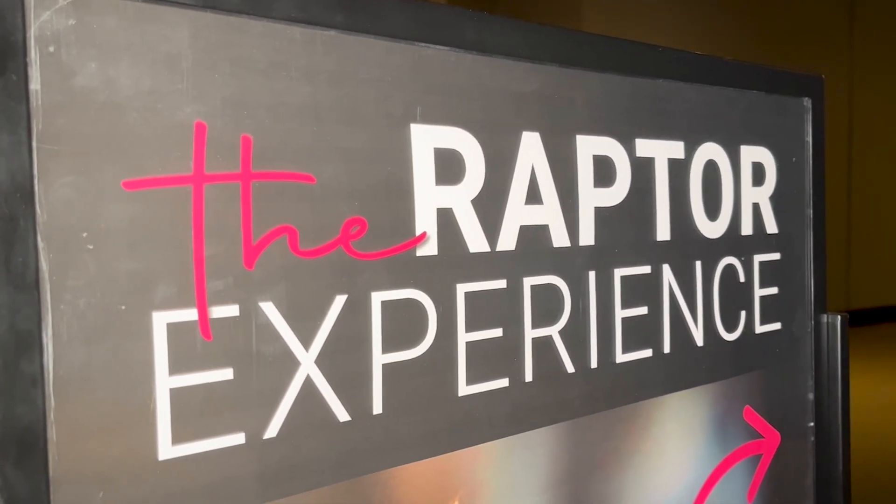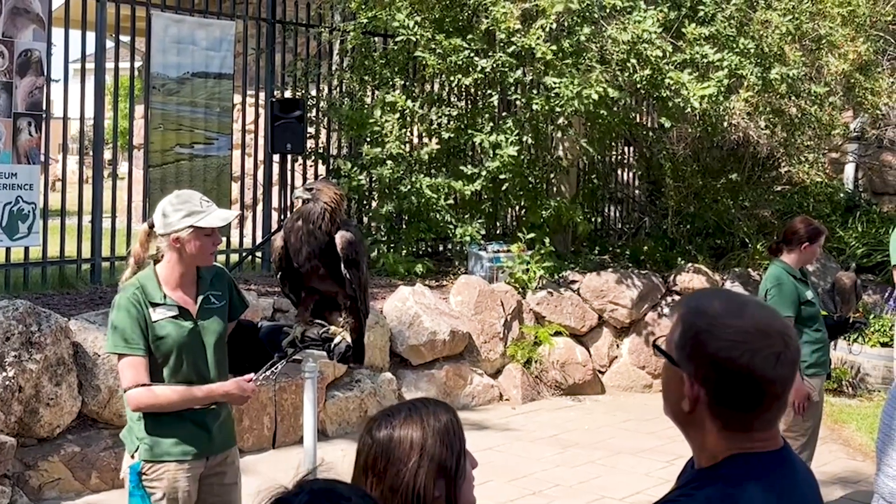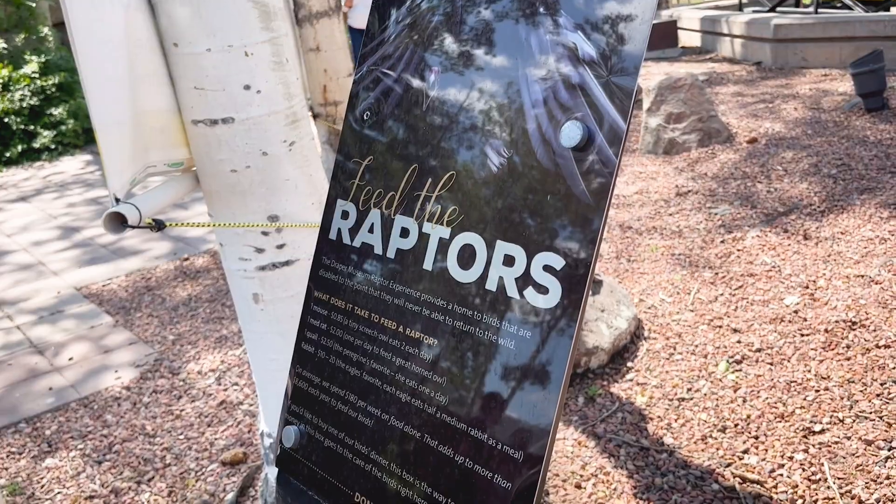Another way we leverage conservation messaging to the public is through our educational ambassadors with the Draper Museum Raptor Experience program. Without further ado, here is Melissa Hill.